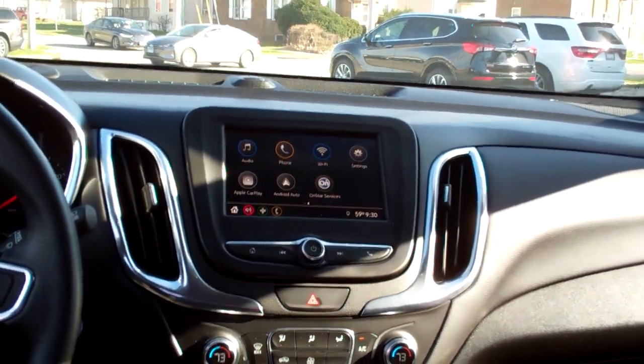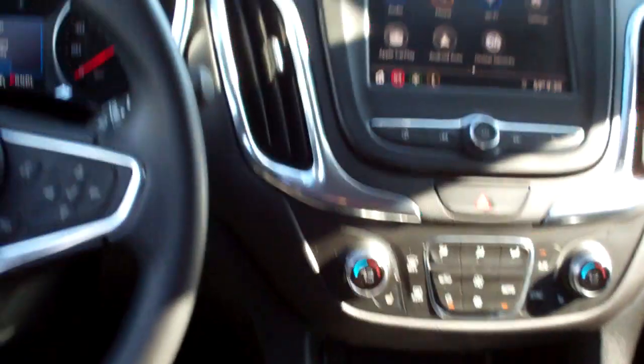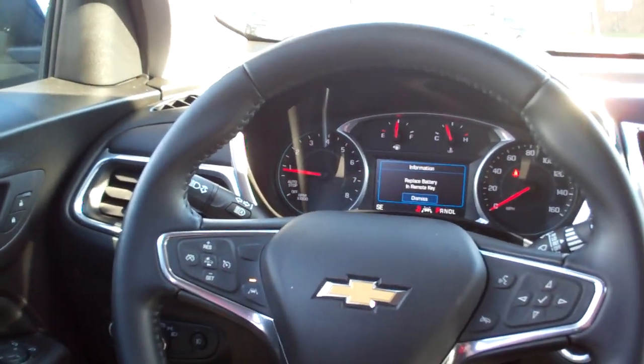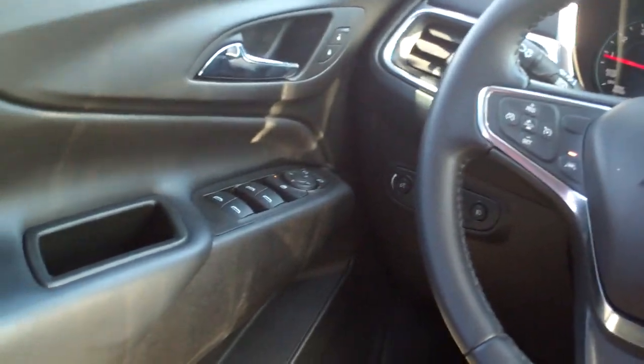You can run your phone maps through there. Dual automatic climate control, heated seats, auto shift, cupholders, radio and cruise control on the steering wheel. You've got adaptive cruise control, lane departure alert, power windows, door locks, and mirrors.